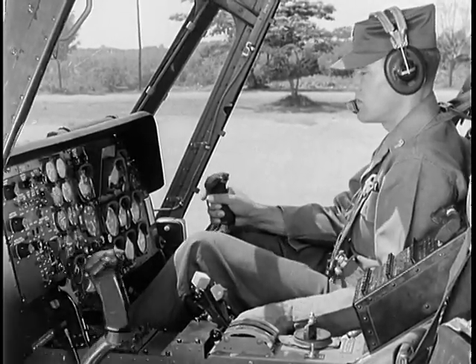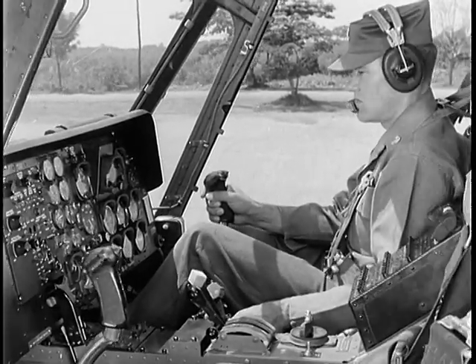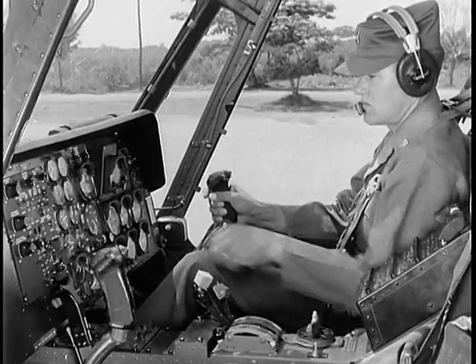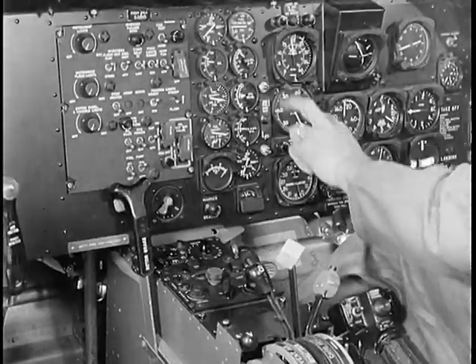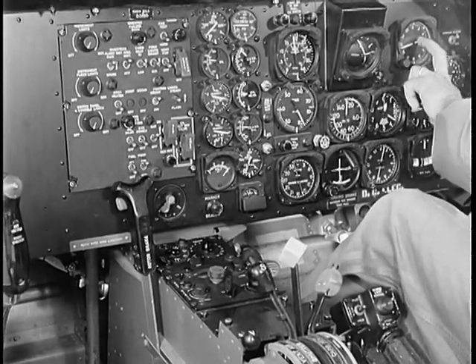Before all takeoffs, a pre-takeoff check is made. All flight controls are tested for smoothness of operation. Engine, fuel, and transmission instruments are checked for readings within their proper operating range. Also check flight instruments and radio.